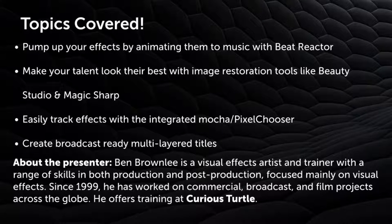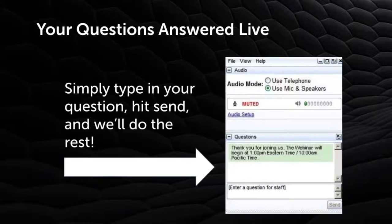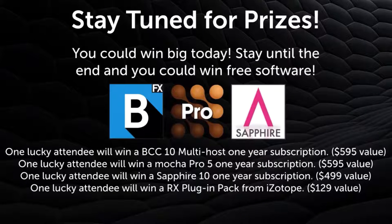Ben Brownlee is a visual effects artist and trainer with a range of skills in both production and post-production, focused mainly on visual effects. He's worked on commercial broadcast and film projects across the globe since 1999, and he offers tons of training over at Curious Turtle. You could win a BCC multi-host one-year subscription, a Mocha Pro 5 one-year subscription, a Sapphire 10 one-year subscription, or an RX plug-in pack from iZotope.